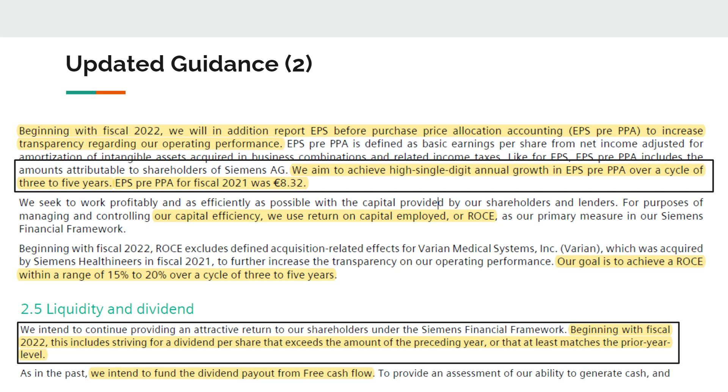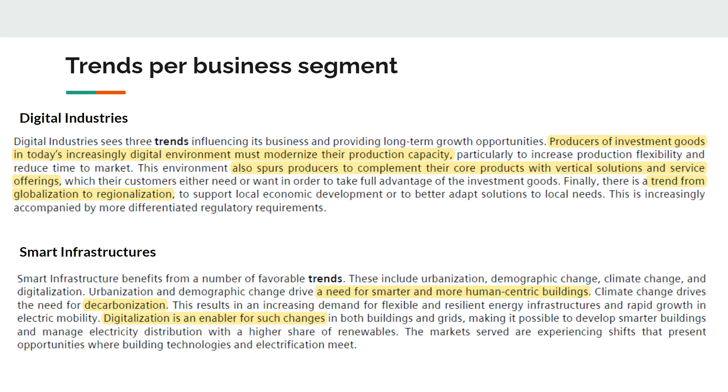They also look at Return on Capital Employed (ROCE), with an overall goal of 15–20%. This is a mixture of return on invested capital and return on equity — Siemens' way of showing how effectively they employ their capital. Last but not least, they also expect the dividend to continue to grow over the upcoming years, which is really good news for us as dividend growth investors.